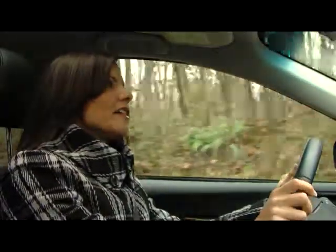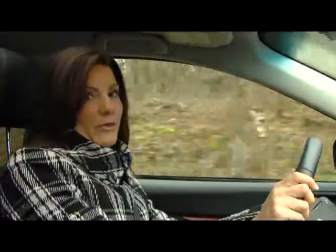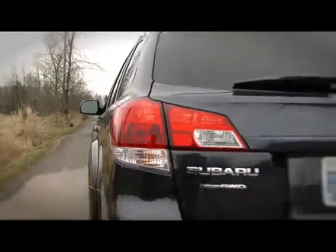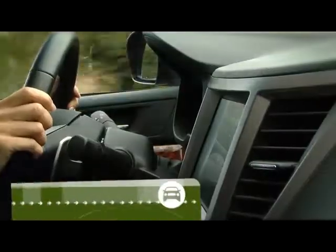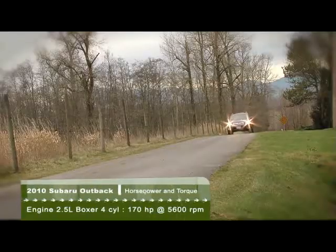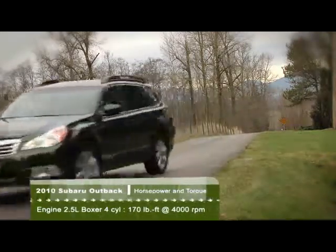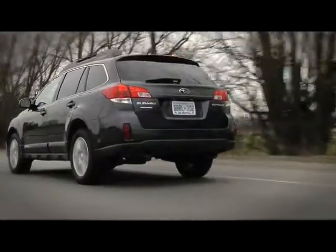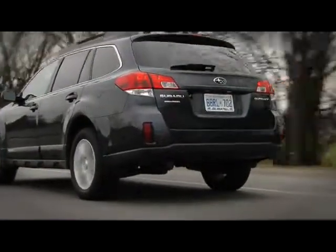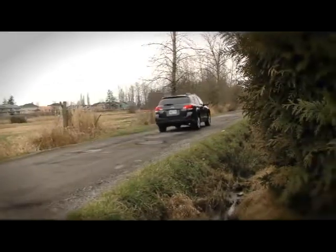Subaru wasn't content to just upgrade the interior and the exterior. They also made some significant changes in the transmission and engine to really improve the fuel economy. The 2.5-liter 4-cylinder boxer-style engine provides excellent torque and is rated at 170 horsepower. The 4-cylinder models can be equipped with a 6-speed manual or an all-new Continuously Variable Transmission, or CVT, which provides much better fuel consumption compared to the outgoing model. There is also a 3.6-liter 6-cylinder engine offered, which pumps out 256 horsepower, but it is only available with a conventional 5-speed automatic.